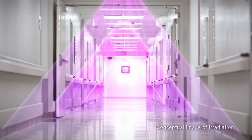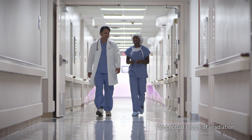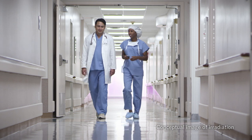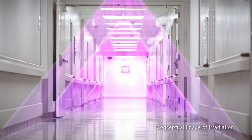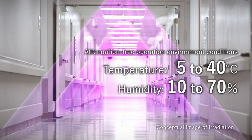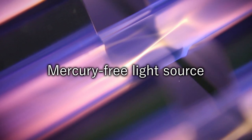Care222 can be immediately turned on or off, enabling detailed lighting control such as interval or sensor lighting. Furthermore, it isn't affected by changes in ambient temperature or humidity, so it can be used anywhere. The excimer lamp is also mercury-free, making it environmentally friendly.